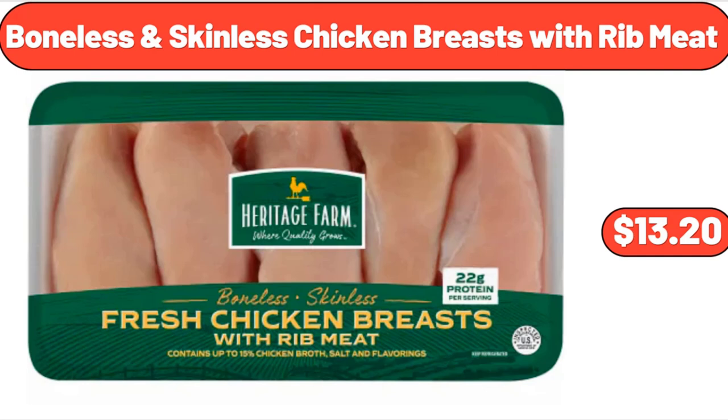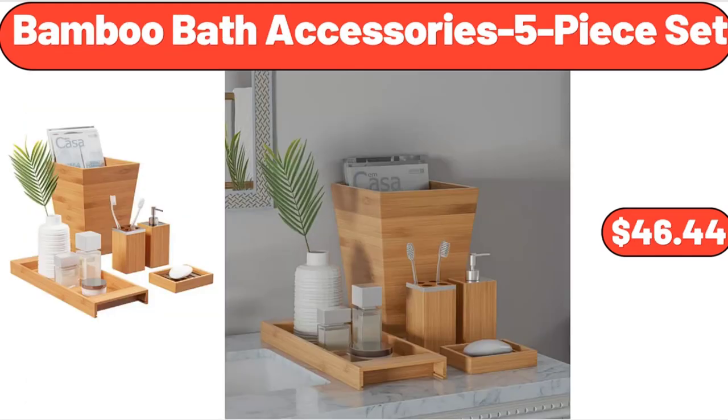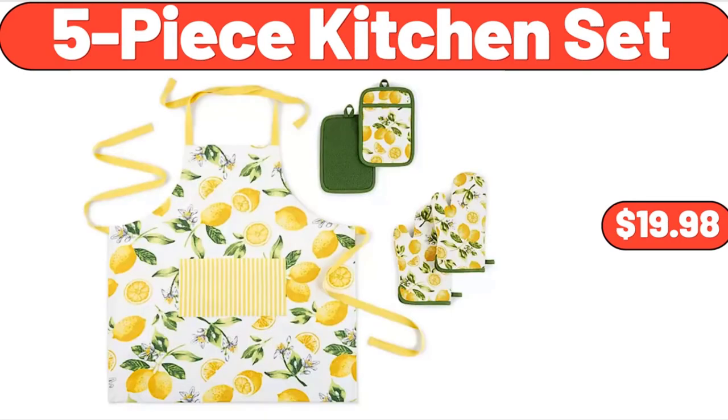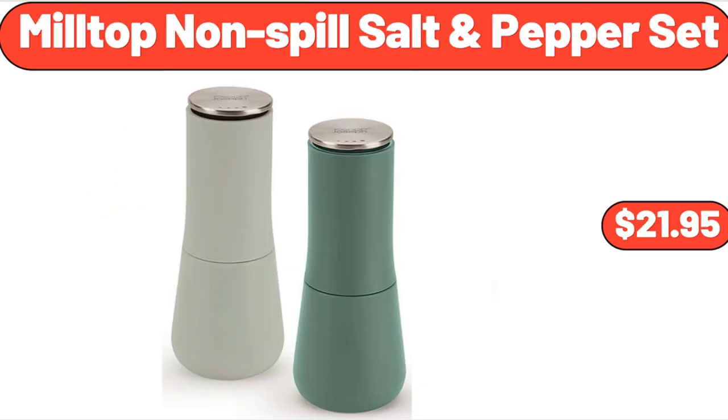Boneless and Skinless Chicken Breasts with Rib Meat, $13.20. Bamboo Bath Accessories 5-Piece Set, $46.44. Mini Microwave Cart, $48.82. 5-Piece Kitchen Set, $19.98. No-Top Non-Spill Salt and Pepper Set, $21.95.